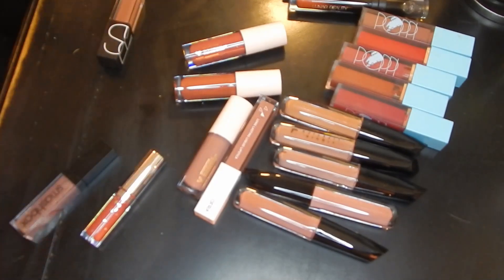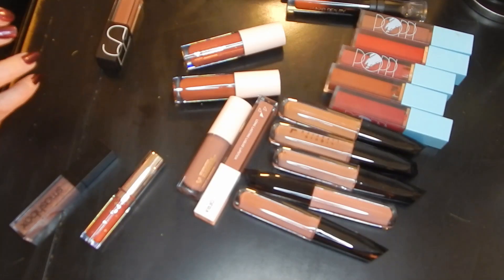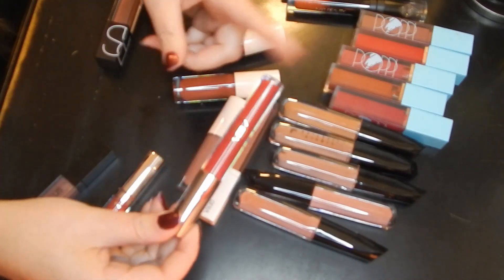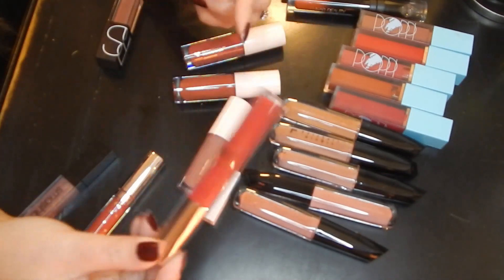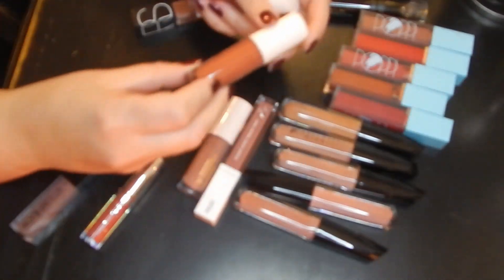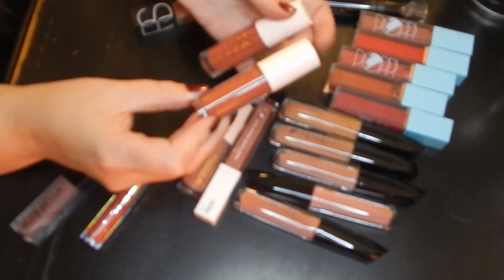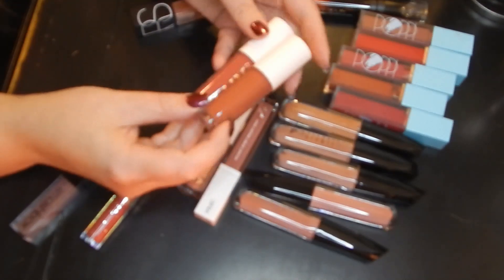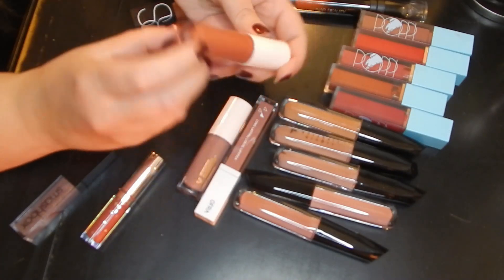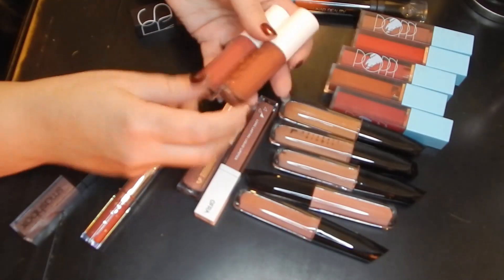I found a bunch more products in my purse — I knew I was missing some stuff. Since I got rid of that other Lorella one, I'm going to keep this one just so I can learn the formula a bit more. There's this one that's got a little bit more pink to it called Honey Pie, and I think I'm going to declutter both of these.